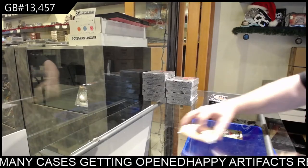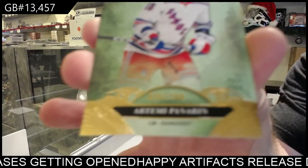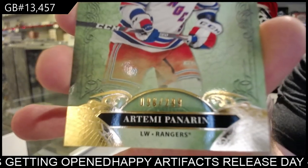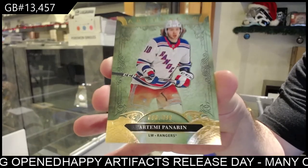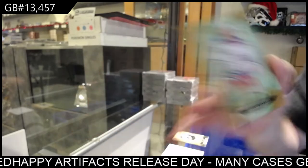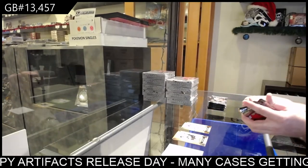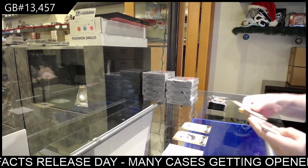The first card we start off with is for the Rangers — Artemi Panarin. So that's what the base parallels look like. Panarin, base parallel. Again, the first few cards I will show you in a slower manner, just to make sure you guys can see everything nicely.